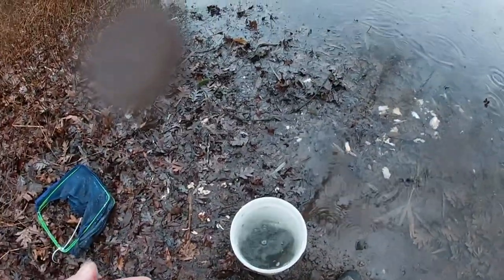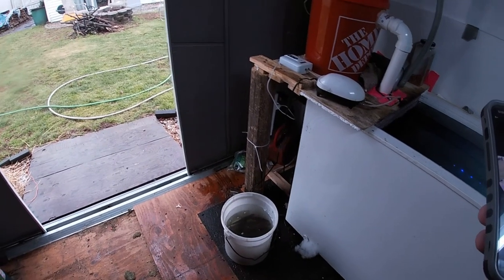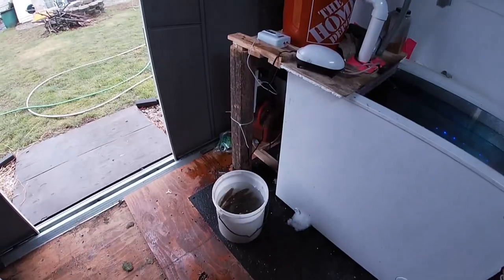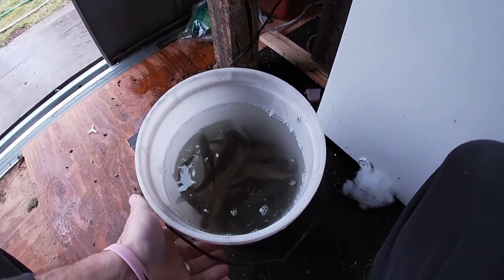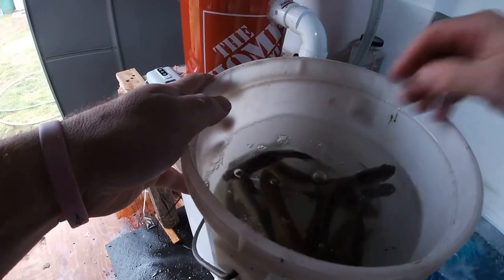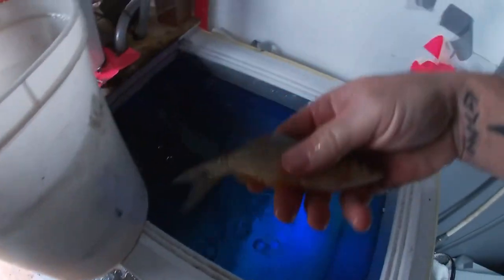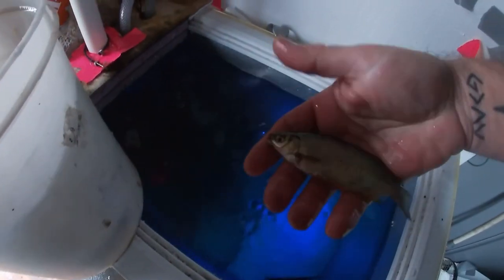I'm home with my latest golden shiner catch. I apologize for the noise — I've got a shed with a metal roof and it's raining out, so hopefully you can hear my voice over that. There are the minnows I just hauled in — I'm going to throw them in the tank just to finish the process. Decent-sized ones here, various sizes.